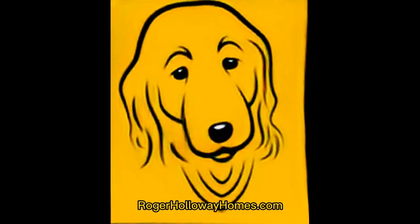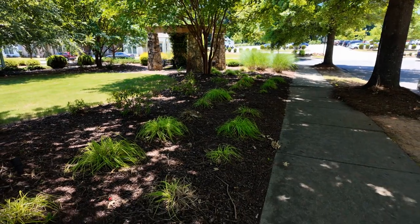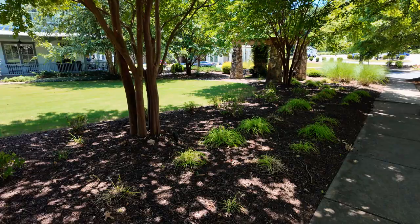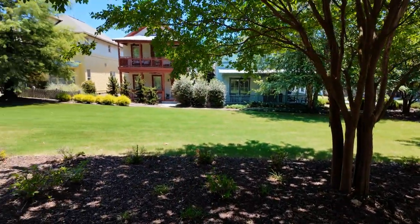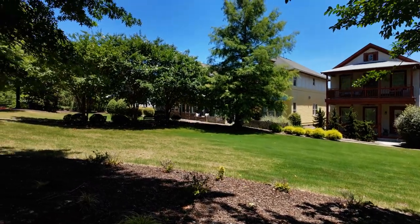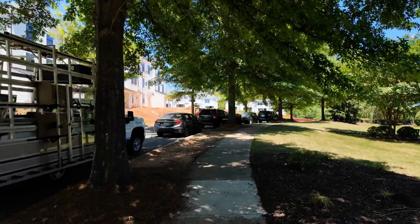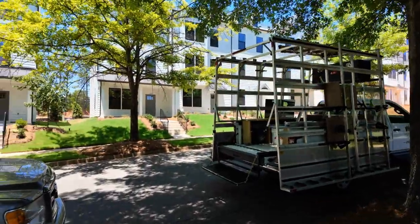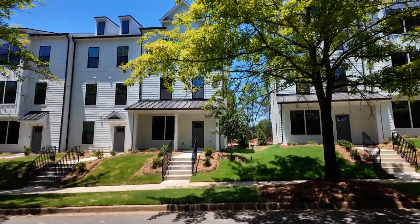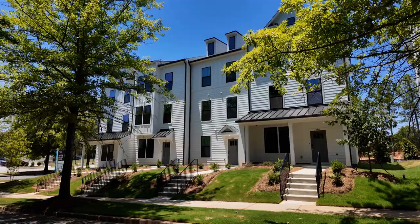Go to rogerhollowayhomes.com. Hey guys, I'm on location at the amazing Baxter Village. There you have a beautiful little portico with benches, a pocket park backed up to some of the beautiful homes here that were built about 10 to 15 years ago. Now we have some new construction townhomes from DRB Homes.